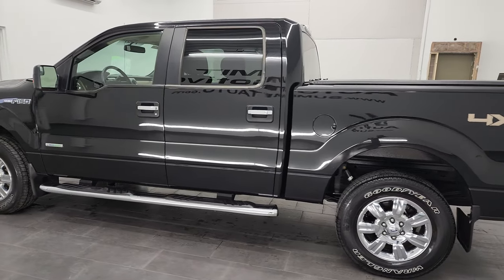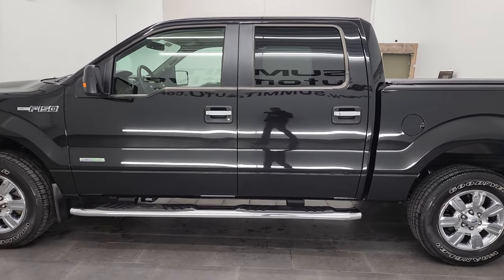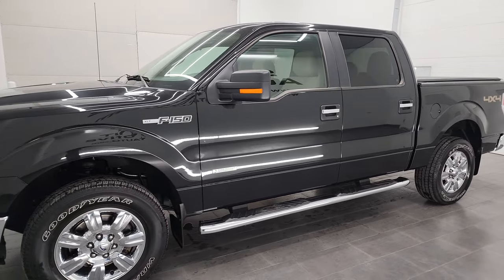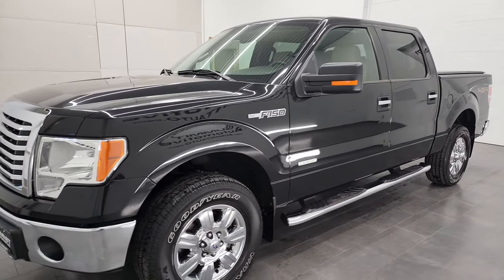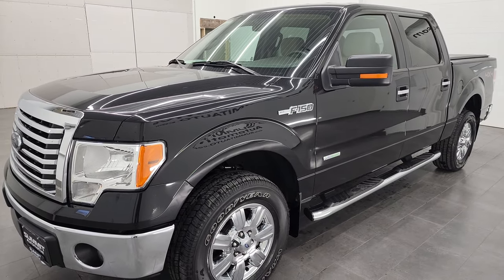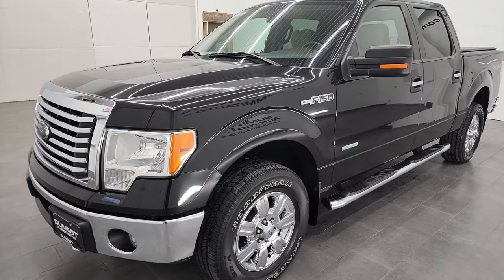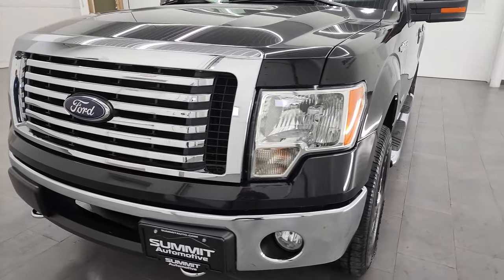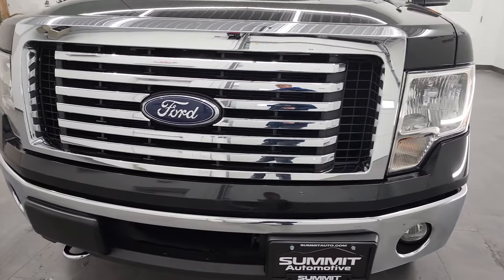This 2012 Ford F-150 has the 3.5-liter V6 EcoBoost engine. It puts out 365 horsepower. This truck has been fully safety-inspected by our service shop, has a fresh oil and filter change, all the fluids have been checked and topped off, and this truck is 100% ready to go.